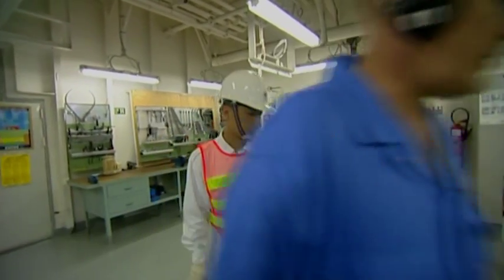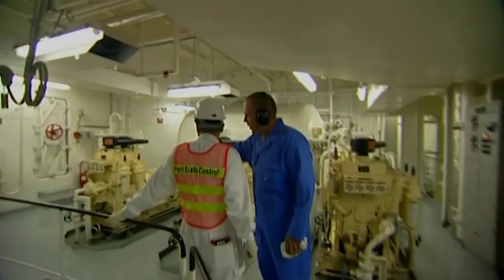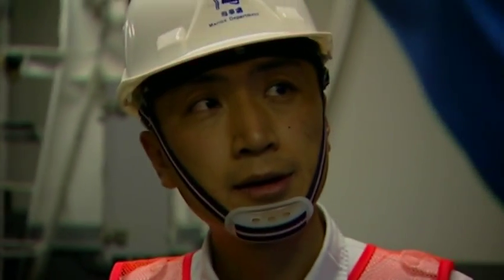In the engine room, the PSCO will need to be accompanied by an engineer. The general appearance is important — is it clean and tidy? Are there any obvious leaks?